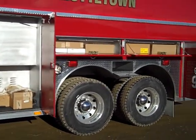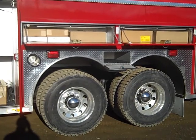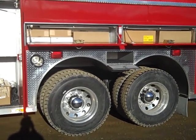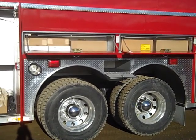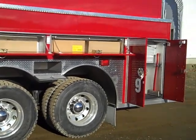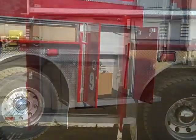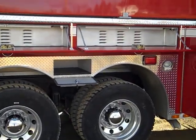In the rear fender there is storage for the wheel chocks, and that storage compartment has a deck plate door with a latch on it, currently shown as open. There are two flashers in the rear fender wells. The right side storage is identical to the left side.